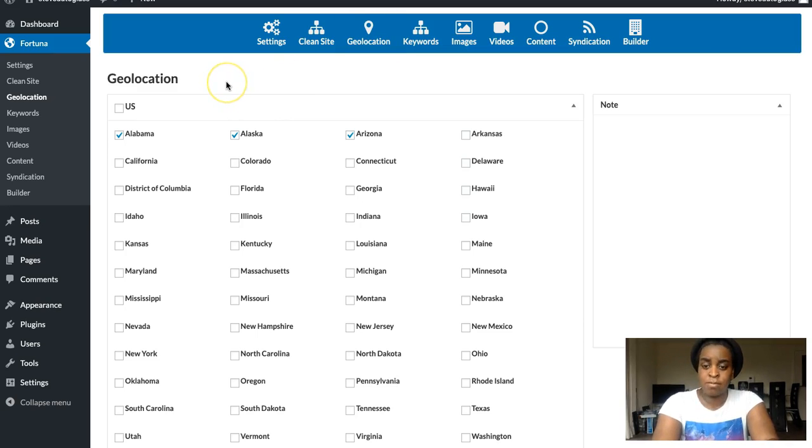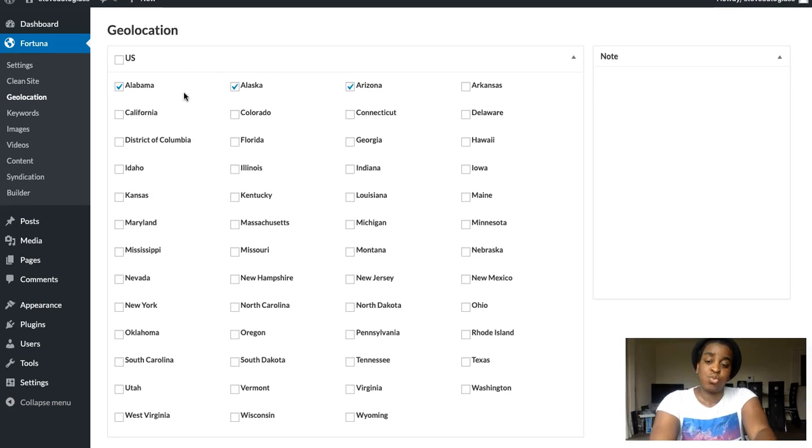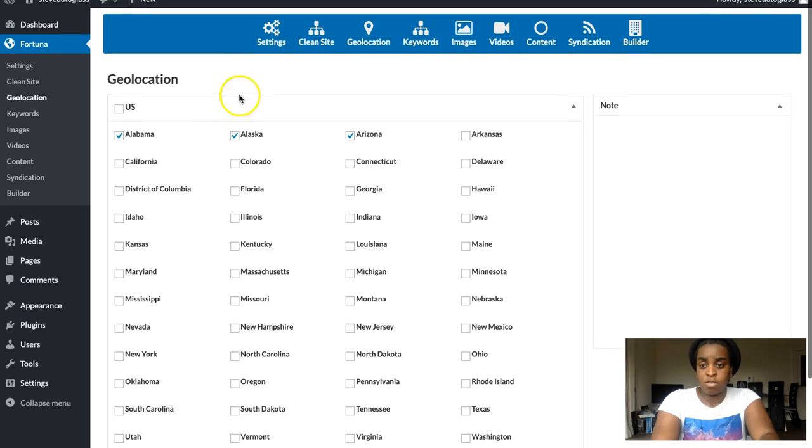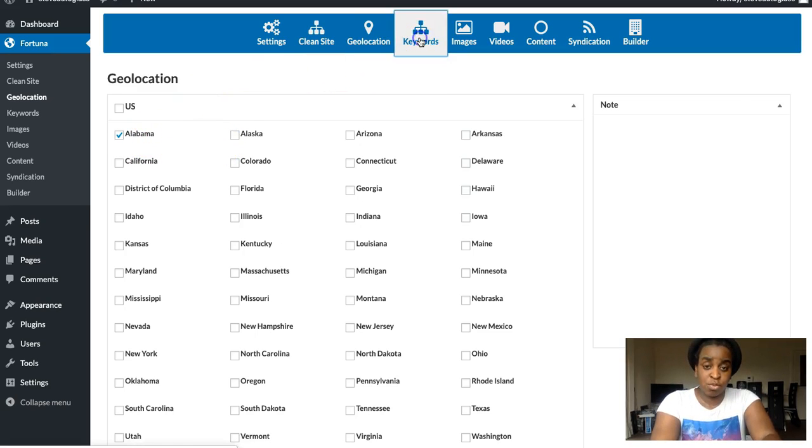Next is the Geolocation tab. In my opinion, another negative of this plugin is that if you want to do local keyword targeting or local marketing, it only works for the US — you can only use geolocation to target US states. That said, you can do SEO from any country; even from Australia or the UK, you can still target US-based businesses. So for example, if you want to target 'dentist in Alabama', you would select Alabama as your geo-location and hit Save Changes.